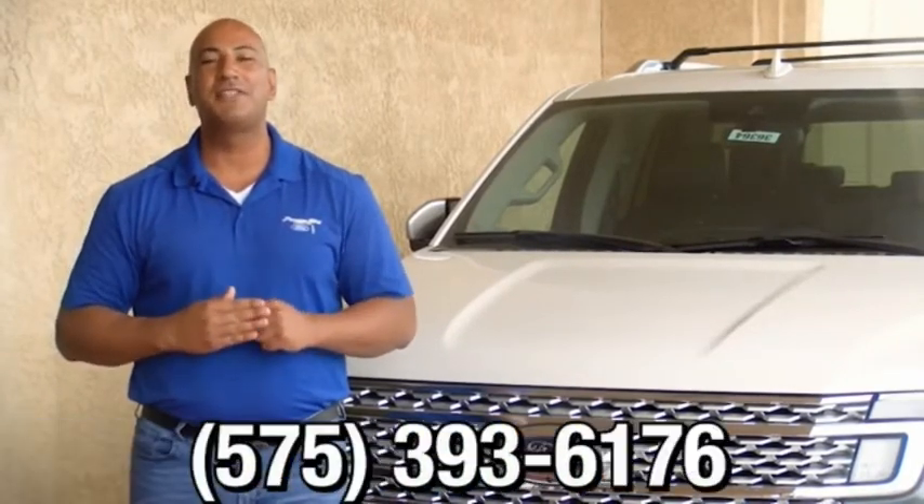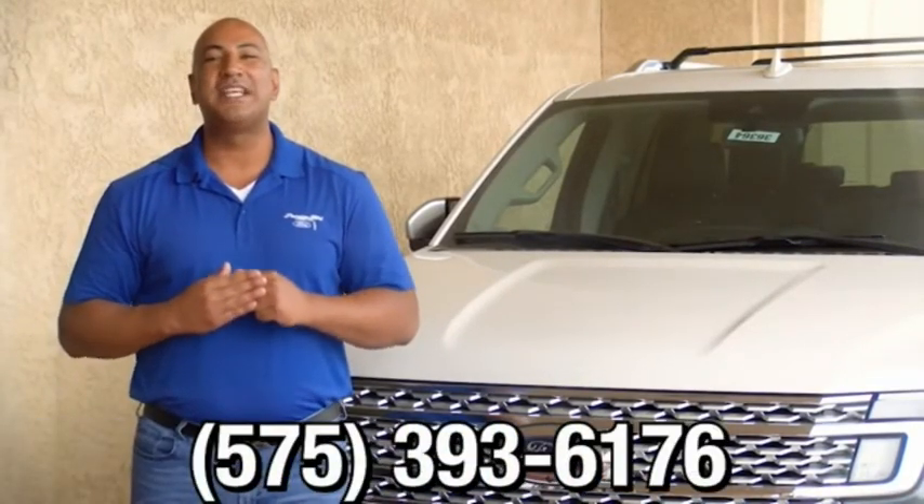Thank you for browsing our inventory. If you have any questions, please give us a call at 575-393-6176. Thank you.